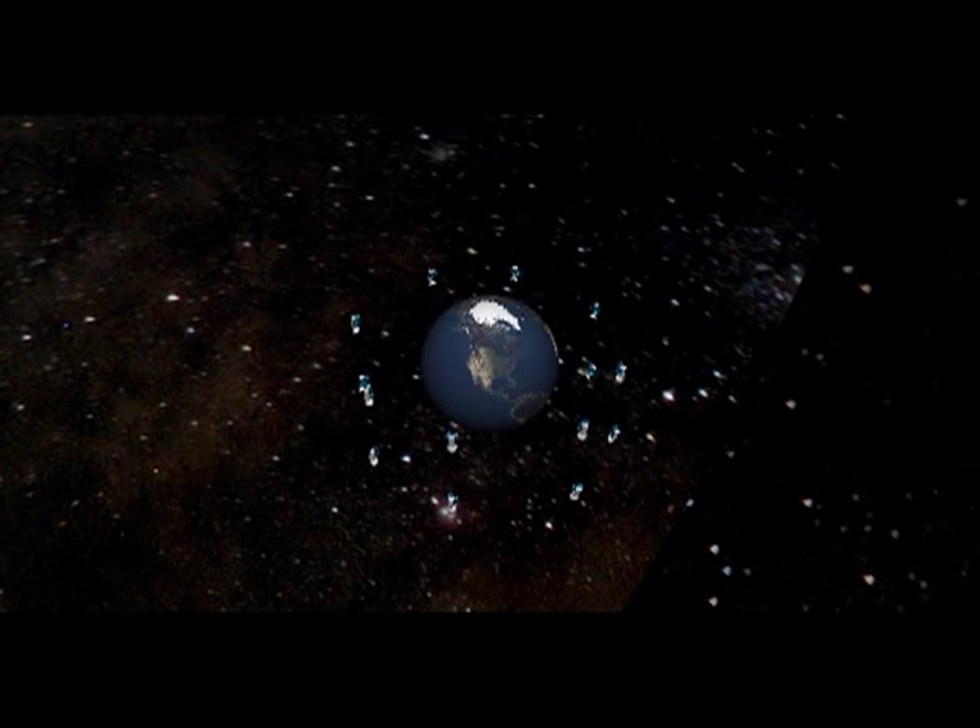The second phase, beginning 17 years after project start, introduces space-based power generation. By utilizing the infrastructure already established by the first phase, the phase 2 satellites can replace the phase 1 satellites as market demand allows.